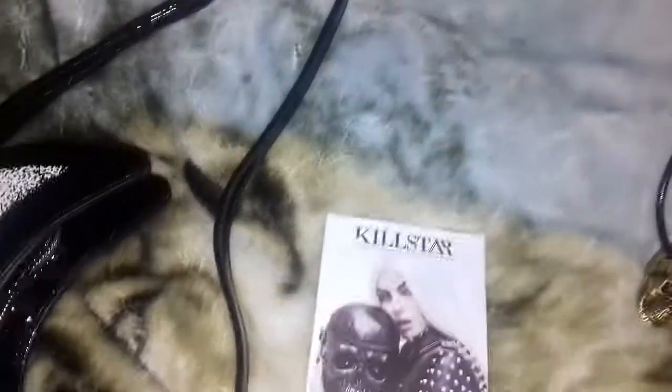Then the next thing I got was this handbag here, and it is the Moonwalk handbag. It has like a little star on, just for added effect.